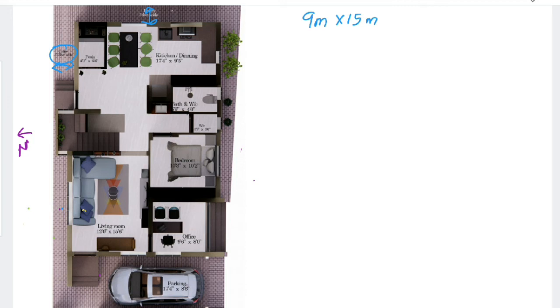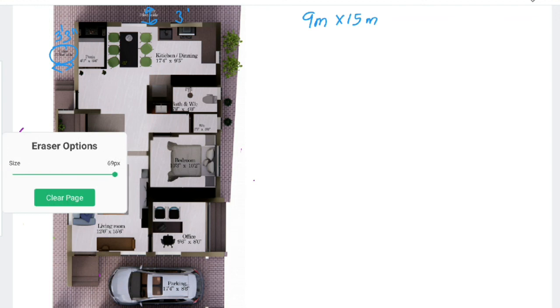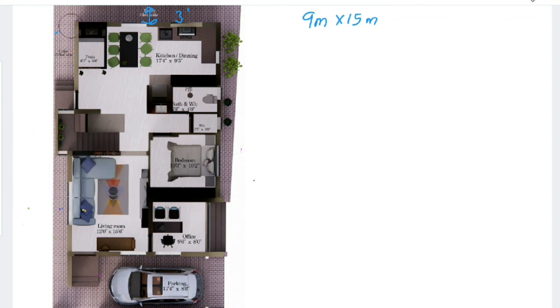Apart from that, we have provided utility space on two directions — one is 3 feet 3 inches wide and the other is 3 feet wide. So you can see the very decent plan in this 30x50 site, that is 9 meter by 15 meter.